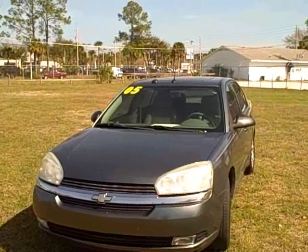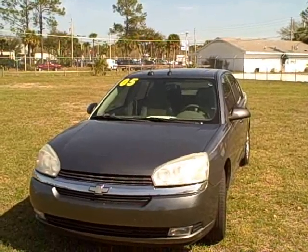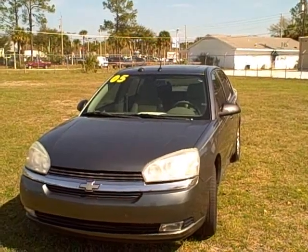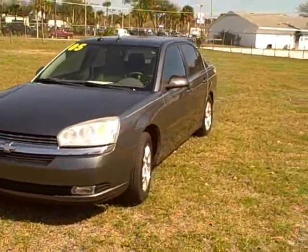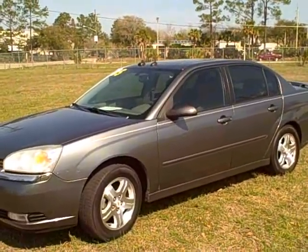This is a 2005 Chevy Malibu LT with every bell and whistle possible, with 111,000 miles on it. We're selling this car for $6,990. It's a vehicle that is dark gray on the outside, gray leather interior. It's an LT model — it has fog lamps and 16-inch i-lo wheels, power windows, power door locks, and cruise control.